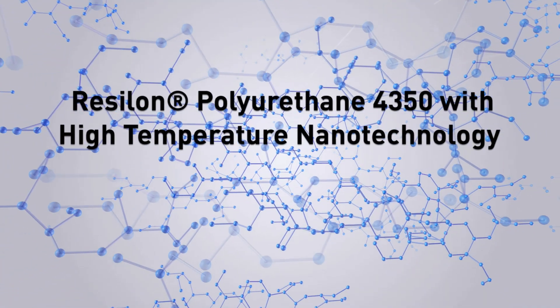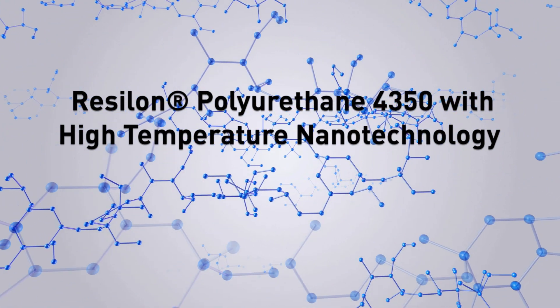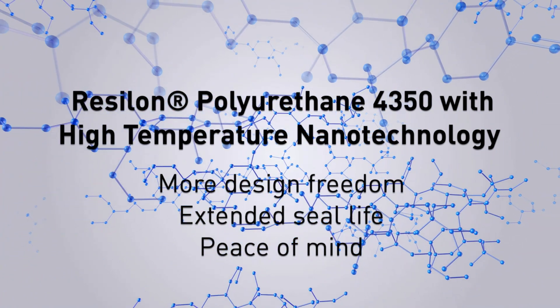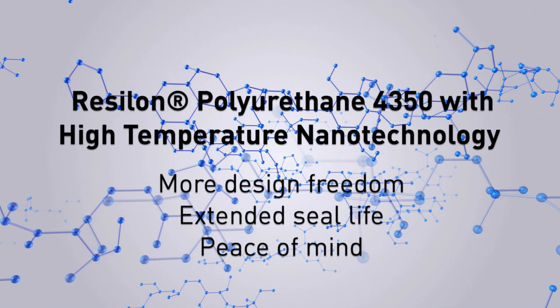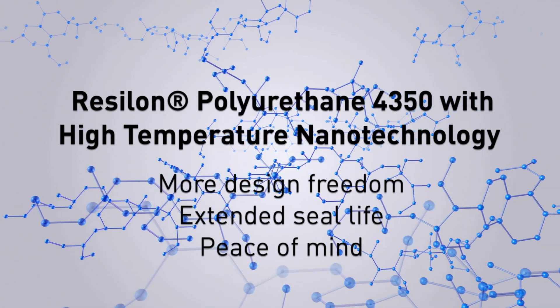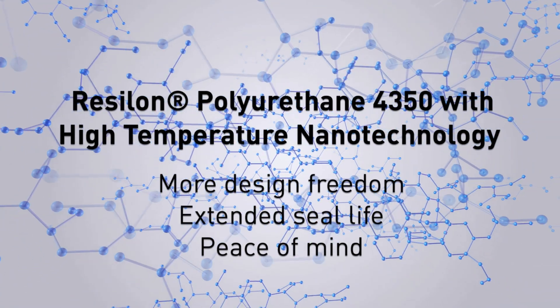Introducing Resilon polyurethane 4350 with high-temperature nanotechnology — the future of high-temperature sealing. Take a look at Parker's lab test results comparing Resilon 4350 to competitive polyurethane materials. Resilon 4350 delivers more sealing force at hotter temperatures to give you more design freedom, extended seal life, and overall peace of mind. Take a look at the data.